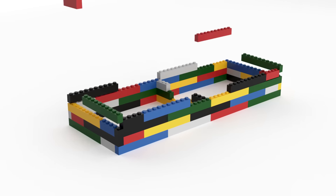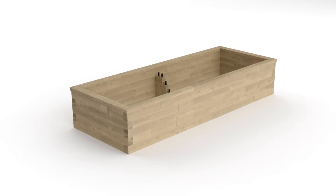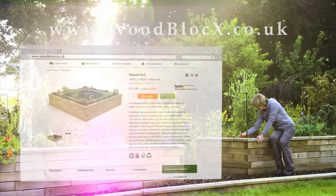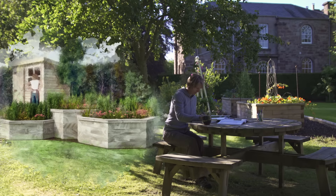Transform your garden with beautiful, strong and long-lasting raised beds and planters from Woodblocks. Simply choose a design from the many kits available online, or if you're looking for something completely unique, use our free bespoke service and one of our creative designers will suggest a shape and size that's perfect for you.